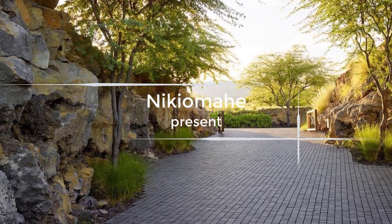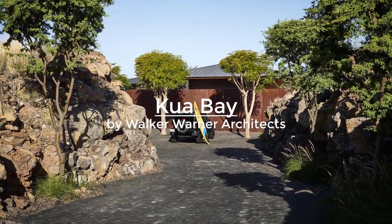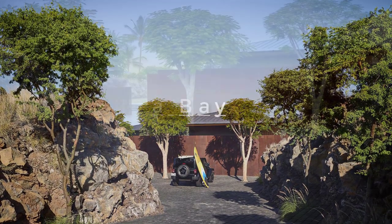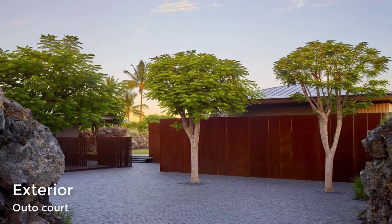Kaua Bay Residence is a holiday home on a rugged stretch of coastline in Kona, Hawaii, with mountains on one side and the Pacific Ocean on the other. The private driveway on the mountainside of the property cuts into existing 15-foot high rock formations, shielding the property from surrounding neighbors and reducing its visual impact from the roadway.